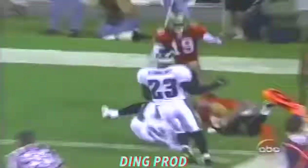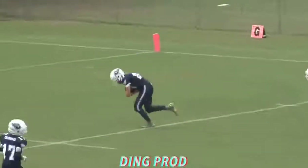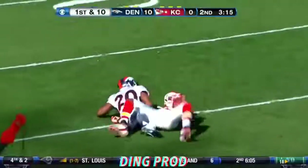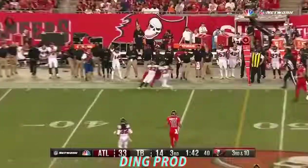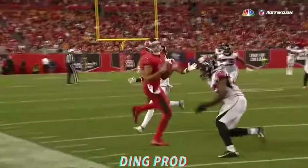We hear it tipped up in the air — go up top, and out of the block, what a catch! Catch this right between his numbers. He's got to get his feet down, but what a catch — Odell Beckham.